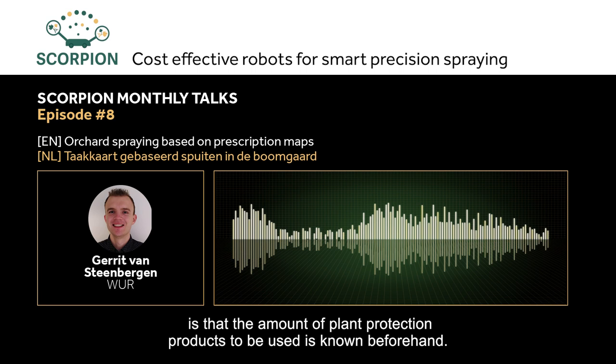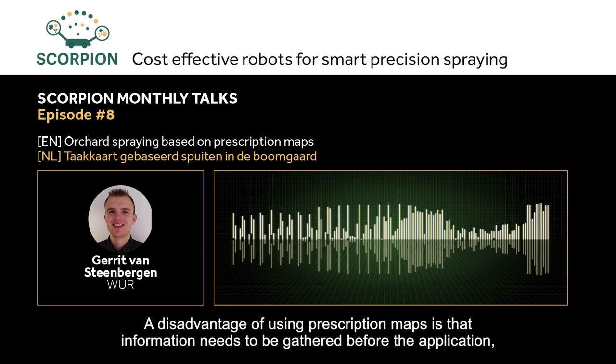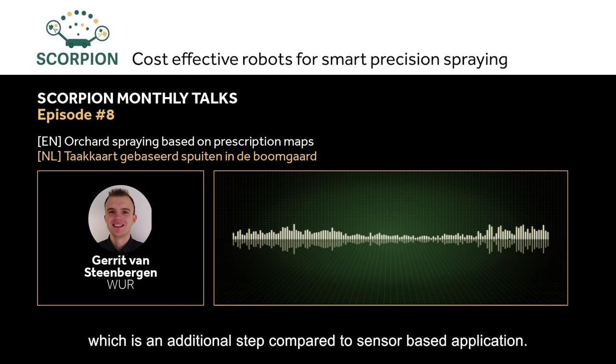A disadvantage of using task maps is that information must be collected before the spraying, which means an extra step compared to sensor-driven spraying. The spray volume range is determined by the sprayer. In the case of a sprayer that varies the output by adjusting the pressure, the range is limited to avoid major impacts on droplet size.